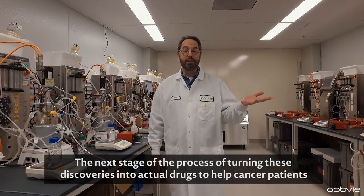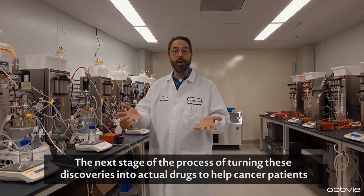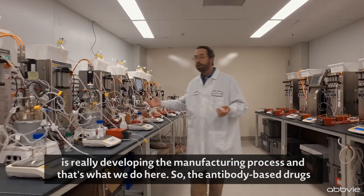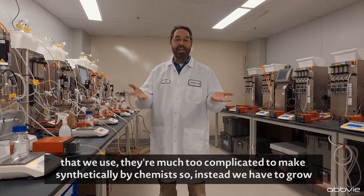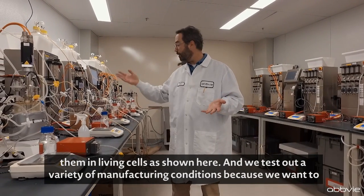The next stage of the process of turning these discoveries into actual drugs to help cancer patients is really developing the manufacturing process, and that's what we do here. The antibody-based drugs that we use are much too complicated to make synthetically by chemists, so instead we have to grow them in living cells as shown here.